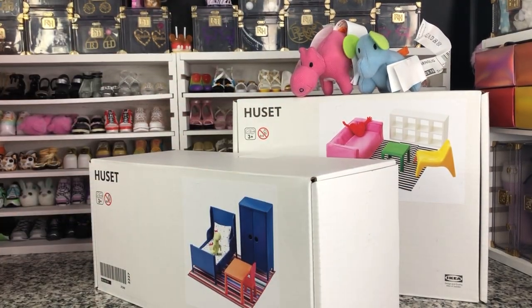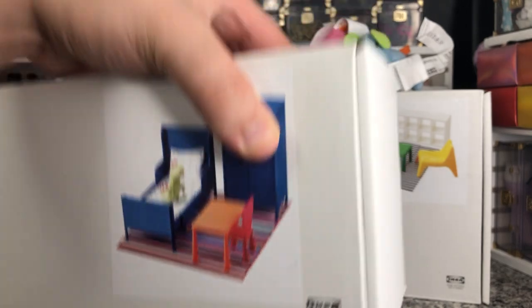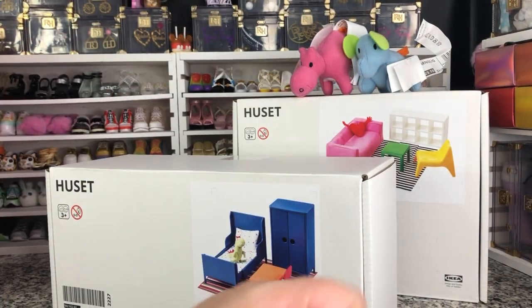Hey there y'all, Disney D Prints here today with another doll accessory unboxing. Today we have a find from every young millennial's favorite store - and that would be IKEA. Yes, IKEA has made doll furniture.